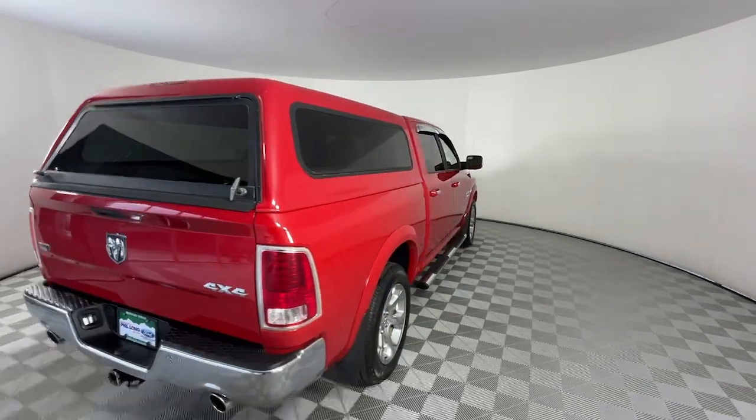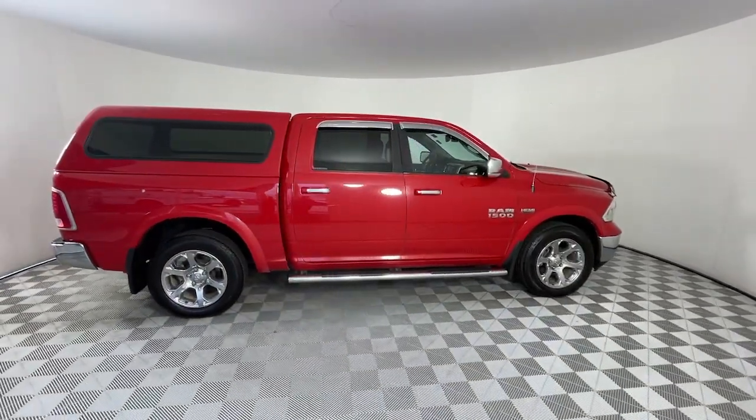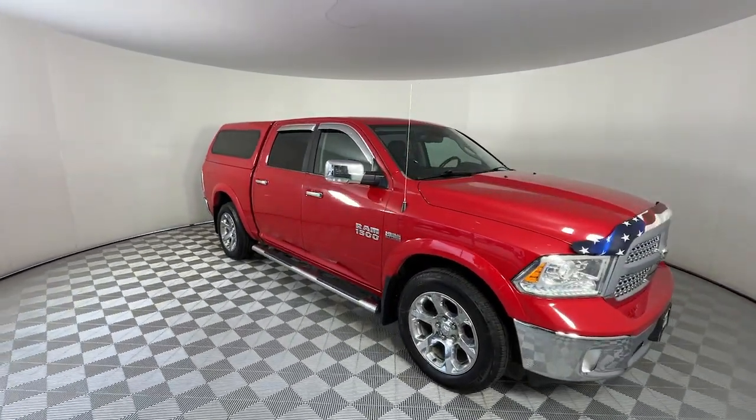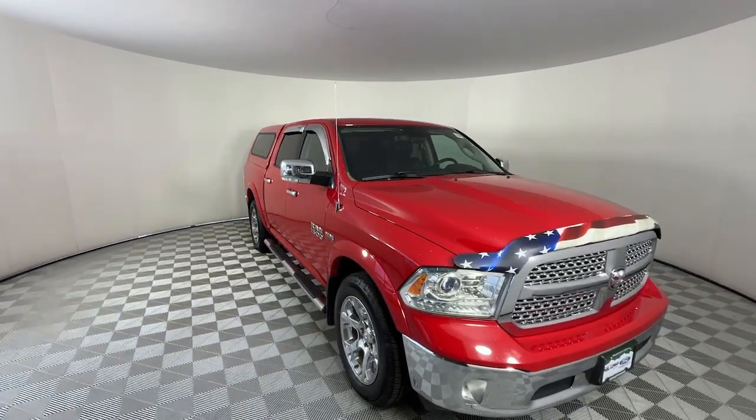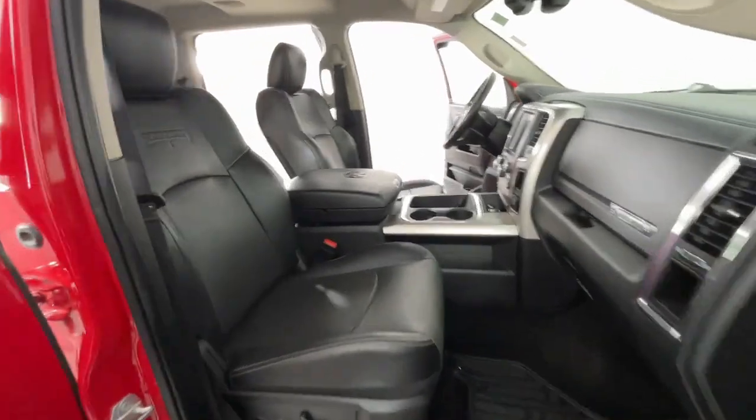The following are some of this vehicle's highlighted options: heated steering wheel, keyless entry, chrome wheels, woodgrain interior trim, power passenger seat, cooled front seat, satellite radio, premium sound system, fog lamps, and heated mirrors.